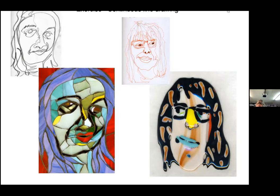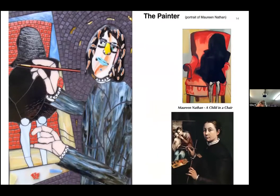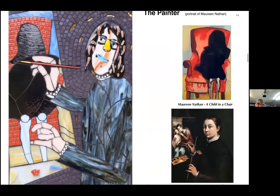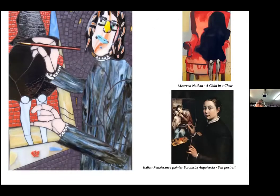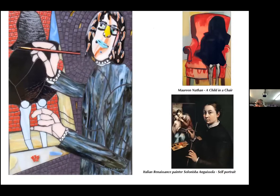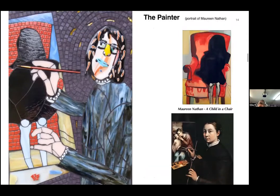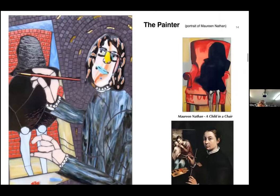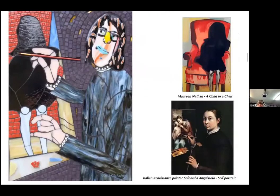This piece later became a mosaic called 'The Painter,' based on a painting by Maureen — another member of the portrait party — of a child in a chair, which is what she's painting in my mosaic. But my entire mosaic is based on an old Renaissance self-portrait by Sofonisba Anguissola. Each piece of art is based on the piece that came before it. That's how the drawing became the fused glass piece, which became the mosaic.